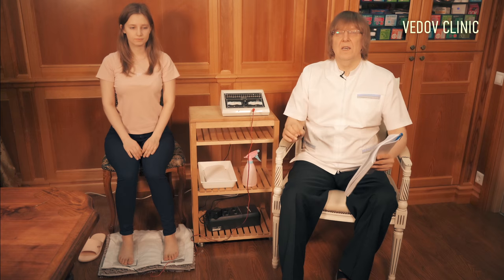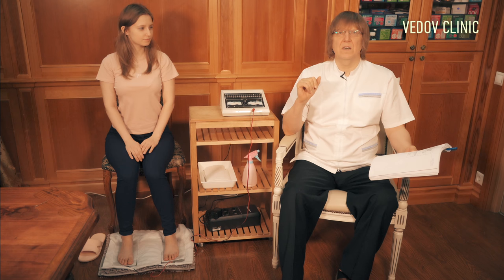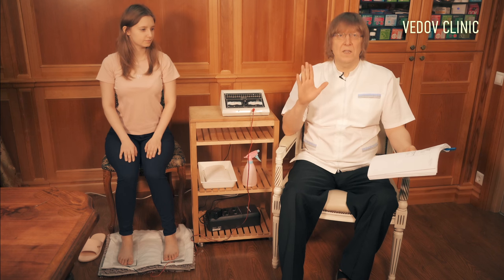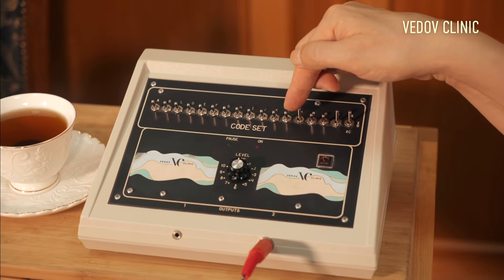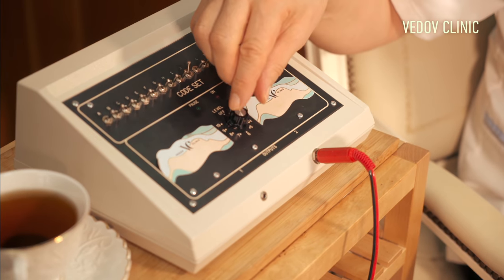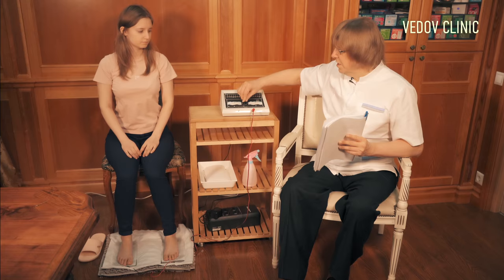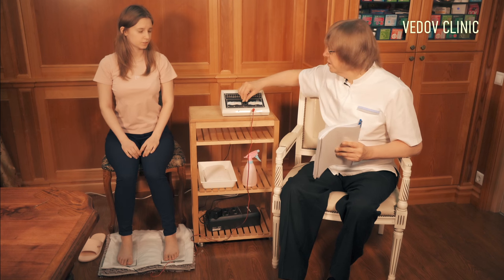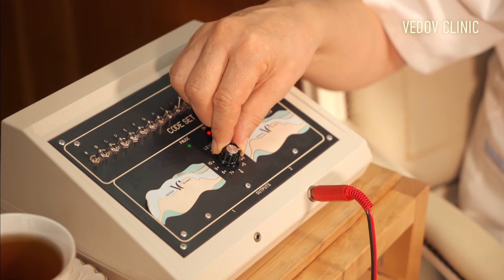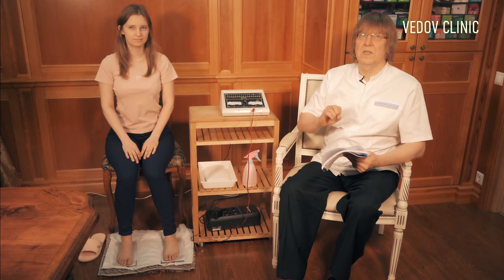Now we start healing. Usually we use 14 to 15 frequencies at one time, and it takes more than one hour. The right toggle is always up at XA, and the other toggles are low. The first detox frequency is J — we put it up, then very slowly move the dial. We ask the patient, 'Do you feel something?' When it's comfortable, we begin detox. And now I'll ask someone to bring detox tea.